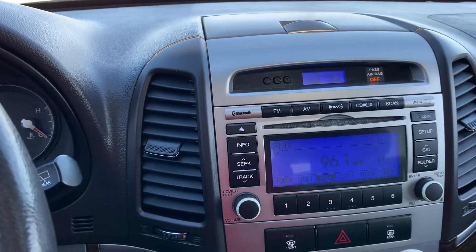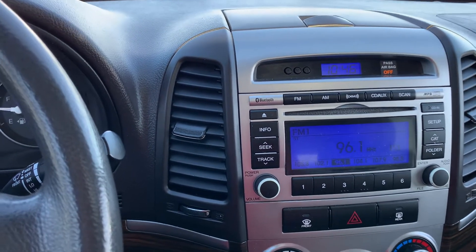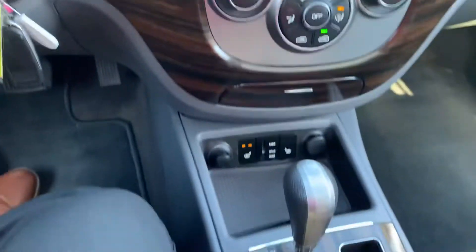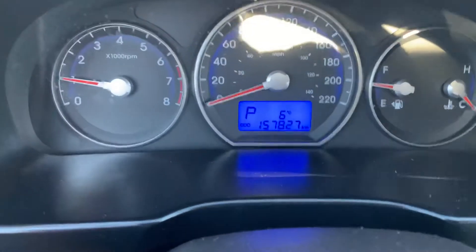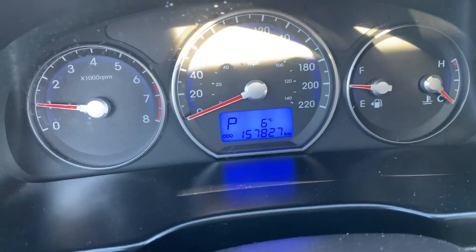You've got Bluetooth, Sirius radio, CD player, AM FM radio, and yes you do have heated seats for those cold wintry days and a sunroof for the nice warm summer days. This vehicle has a hundred and fifty-seven thousand eight hundred and twenty-seven kilometers.